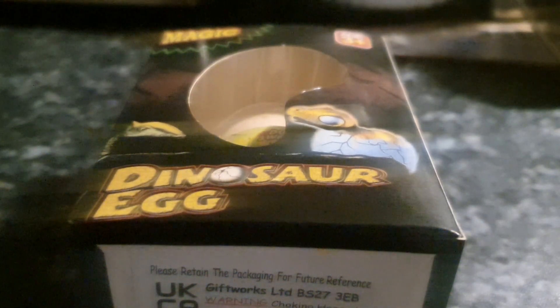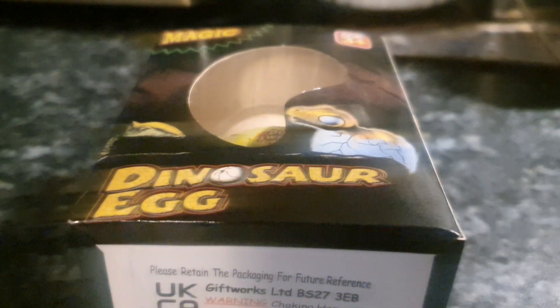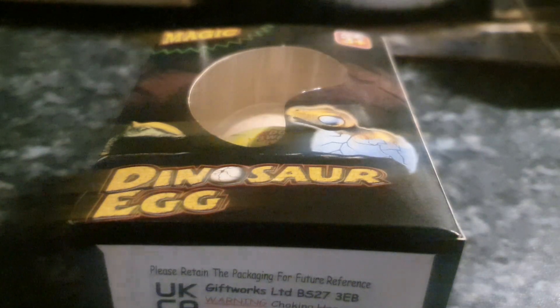Ladies and gentlemen, welcome back to a very special episode of GNG News. So recently I went down to none other than Western Super Mare with Abster — shout out to Abster. Won a couple of things on the claw machines and won a lot of tickets as well. And here are some of the prizes that I got from when I was there.